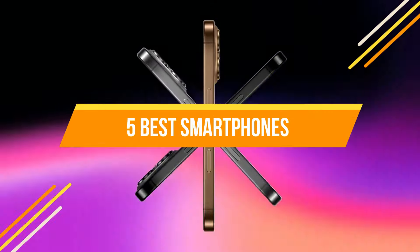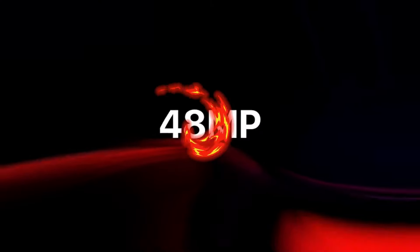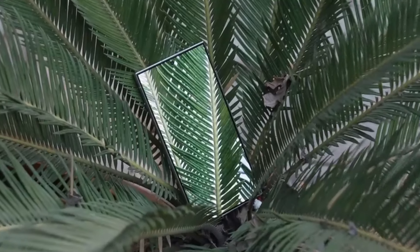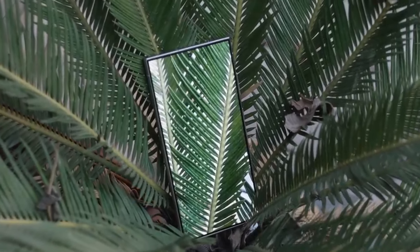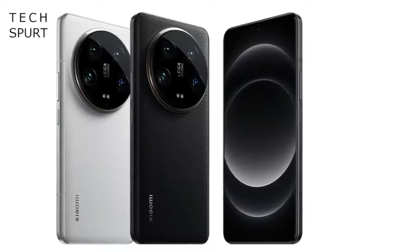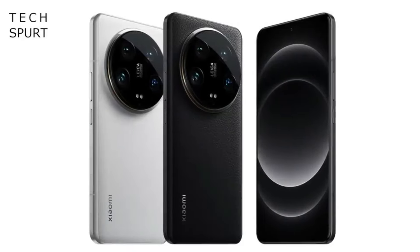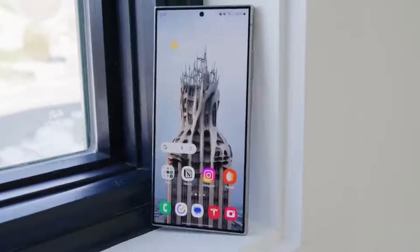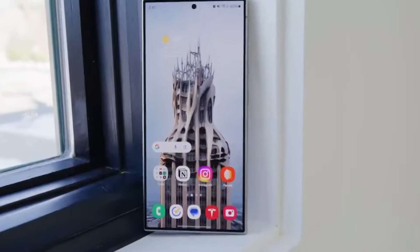Welcome to our latest video on the 5 Best Smartphones. In today's fast-paced world, your smartphone is more than just a communication tool — it's your camera, your entertainment hub, your work device, and so much more. Whether you're after cutting-edge performance, incredible camera quality, or sleek design, we've got you covered.